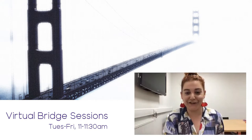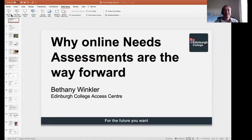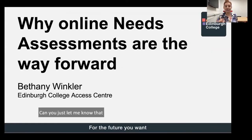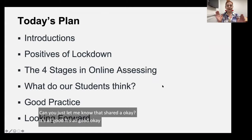Thanks, Kenji. So I'm going to share my screen. Can you just let me know if that's shared okay? It's all good. All right, so today's plan — we have a zippy plan.